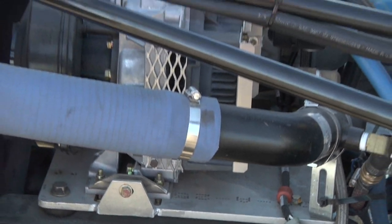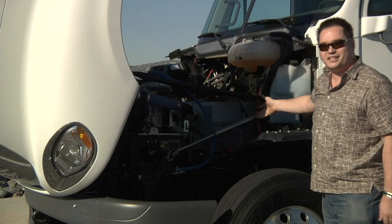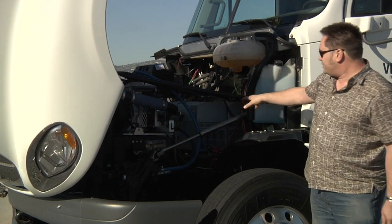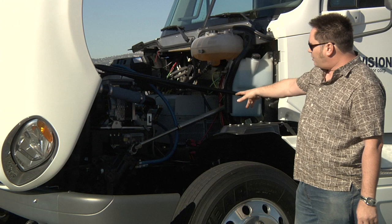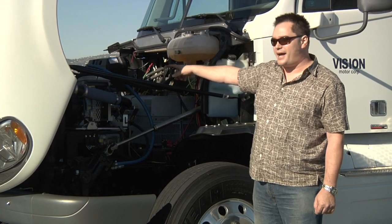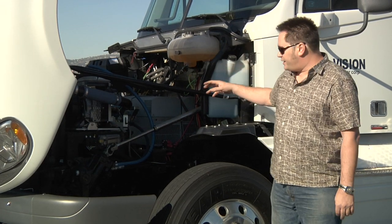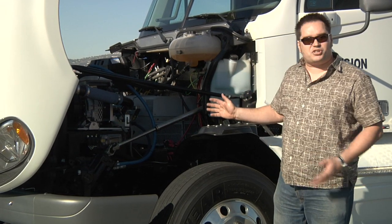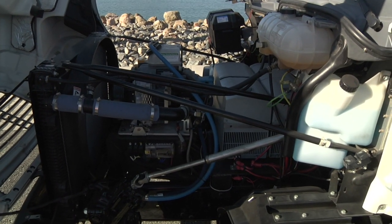As you can see, under the hood is a little bit different than your typical diesel truck — we're missing our diesel engine here. Right now we have our two AC three-phase inverters for our electric motors. We have our accessory drive system right here that has our air compressor and our power steering. From the transmission back, this is actually a standard, typical diesel truck.